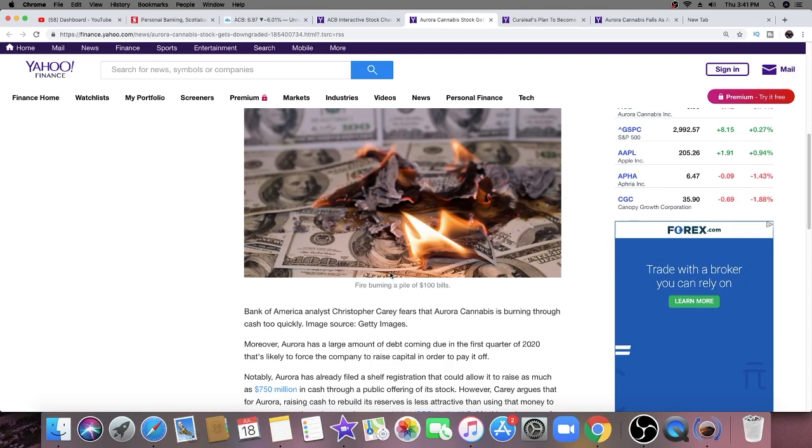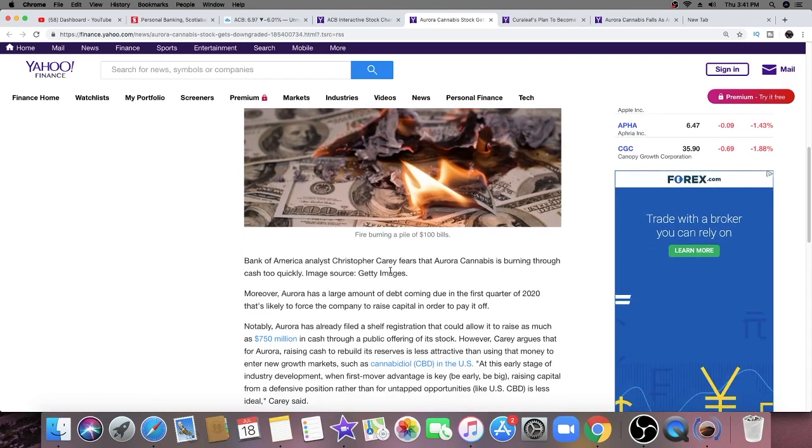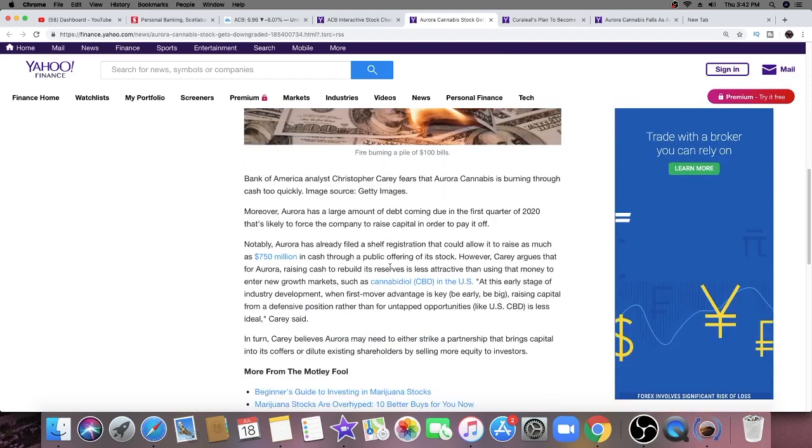Despite Carrey's praise, he is concerned that Aurora's expansion initiatives are burning through the company's meager cash reserves too quickly. Aurora has a large amount of debt coming due in the first quarter of 2020, which is likely to force the company to raise capital to pay it off. Notably, Aurora also filed a shelf registration that could allow it to raise as much as 750 million dollars in cash through a public offering of its stock. However, Carrey argues that raising cash defensively is less attractive than using it to enter new growth markets like CBD in the U.S., where first-mover advantage is key.